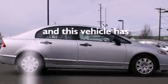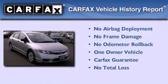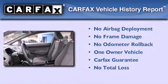This vehicle has fewer than 23,000 miles on the odometer. This Honda has had only one owner, and it qualifies for the Carfax buyback guarantee.